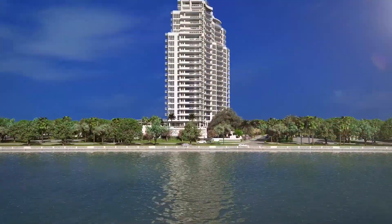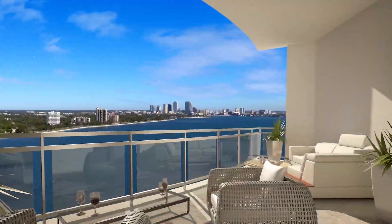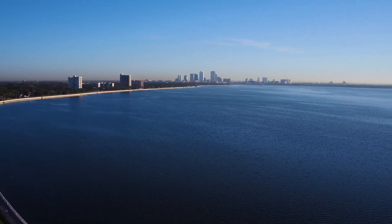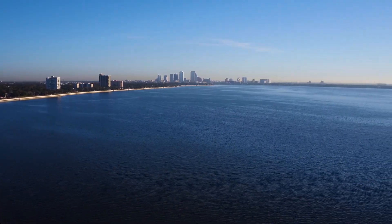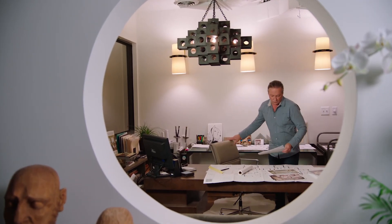One of the things that attracted us to this project was the vision for Virage and the developer's idea to make something fabulous for Tampa Bay. This location is beautiful. Every residence has a view of the open bay and the downtown skyline, and that type of view opportunity just doesn't usually exist. Virage is not only going to be the crown jewel of Bayshore Boulevard, but all of Tampa Bay. This is going to pull Tampa really to the next level.